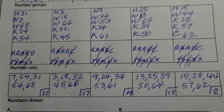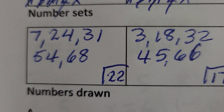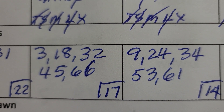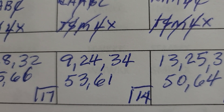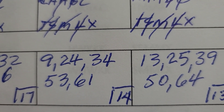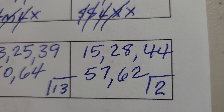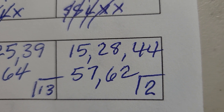Coming down to the numbers created for tomorrow — here are the numbers. Set number one: 7, 24, 31, 54, 68, Mega Ball 22. Next: 3, 18, 32, 45, 66, Mega Ball 17. Next set: 9, 24, 34, 53, 61, Mega Ball 14. Next set: 13, 25, 59, 50, 64, Mega Ball 13. Final set: 15, 28, 44, 57, 62, Mega Ball 2.